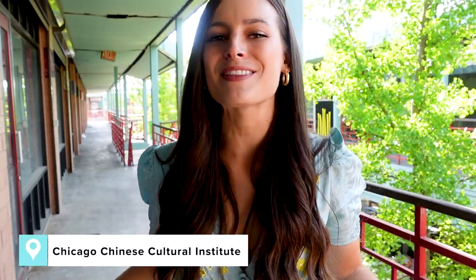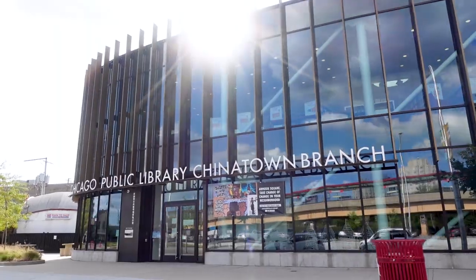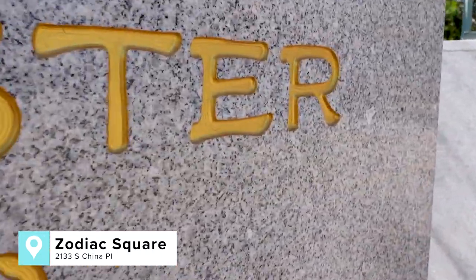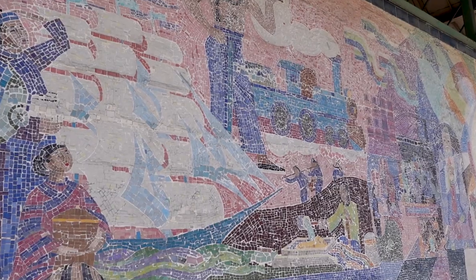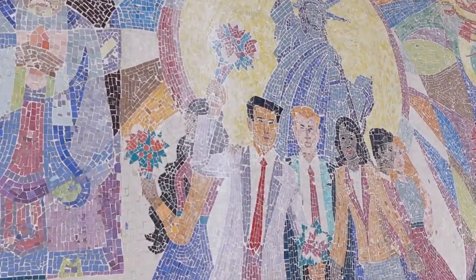To get a lay of the land and really dive deep into the neighborhood's culture and history, I would start your day off with a walking tour guided by the Chinese Cultural Institute. On the tour, you'll explore some of the neighborhood's most iconic sites, including the former Chinatown City Hall, Chinatown Gate, and Chinatown Library. One of my favorite places on the tour is the Zodiac Square, where you'll find 12 bronze Zodiac figures, each with their own list of attributes that correspond to the year in which you were born — I was born in the year of the monkey. While you're here, make sure to check out the Chinese in America mural, made out of thousands of hand-painted glass from China.